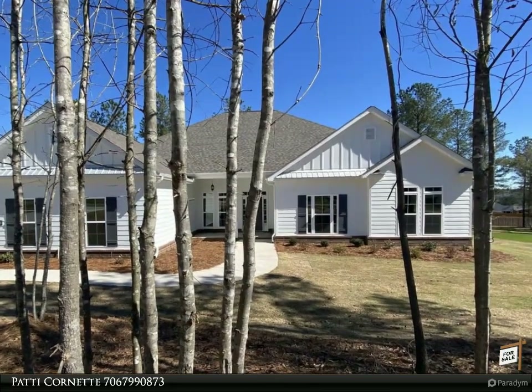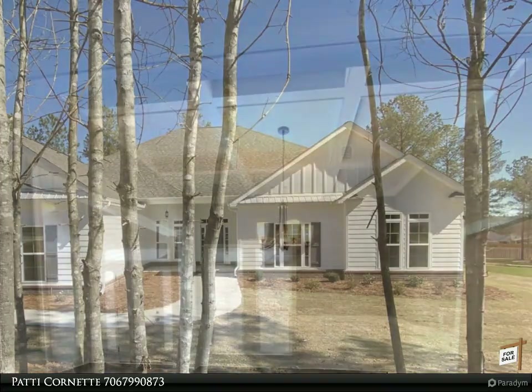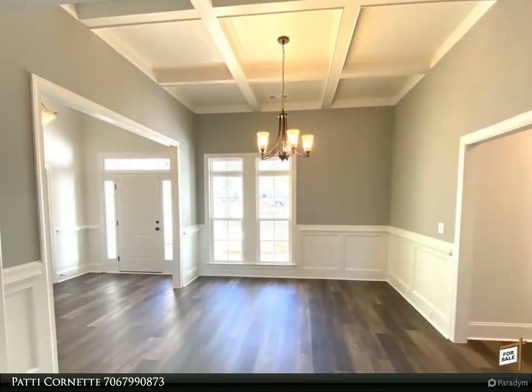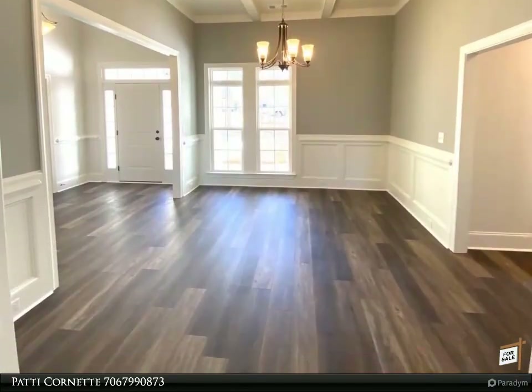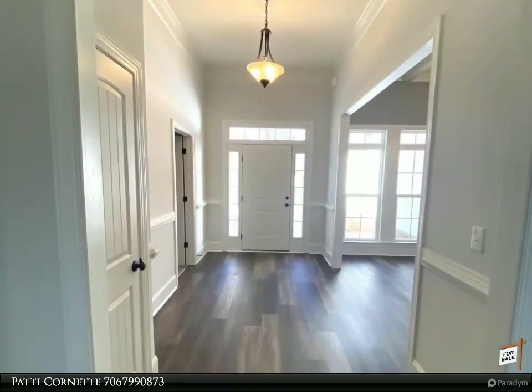Welcome. We are here to assist with your buying and selling needs. If you have questions or would like to schedule a personal tour, please give us a call today at 706-799-0873. The Yellowstone plan built by Bill Beasley Homes.